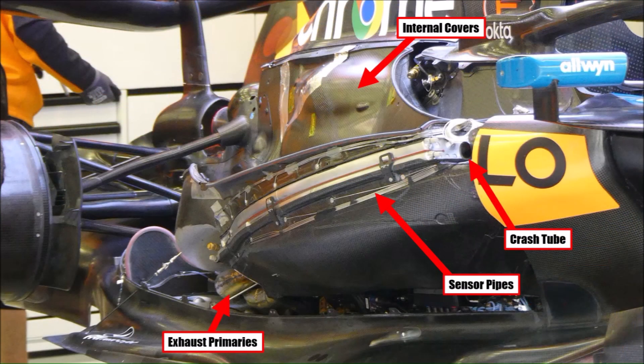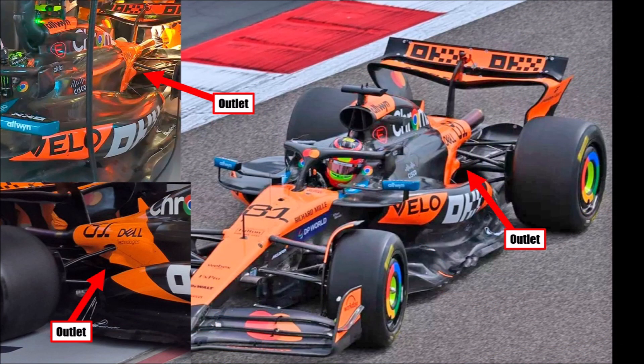Very interesting was a look underneath the cover where we could see two thin radiator nets and sensor tubes to measure the pressure distribution. We can see the internal covers and seals to reduce the drag of internal flow, and we can now see a Red Bull style outlet which is pointing at the beam wing.